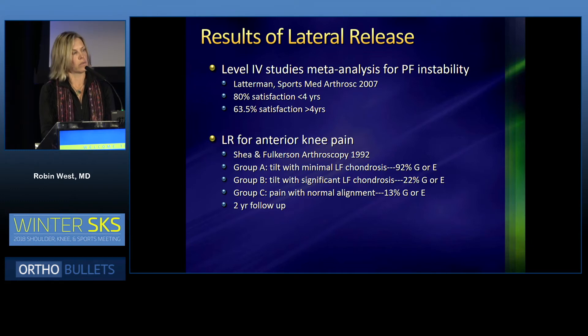That meta-analysis showed an 80% satisfaction rate for patellofemoral instability in patients less than four years out from surgery. But after four years, the results significantly decreased to a 63% satisfaction rate. When lateral releases are done for anterior knee pain, Shea and Fulkerson in 1992 described three groups.